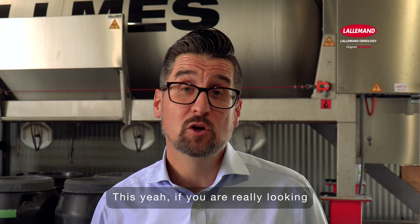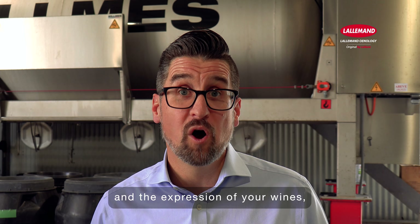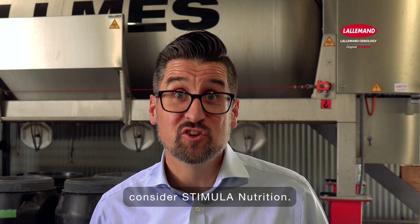This year, if you are really looking to expand the aromatic complexity and the expression of your wines, consider Stimula Nutrition — Stimula Chardonnay,